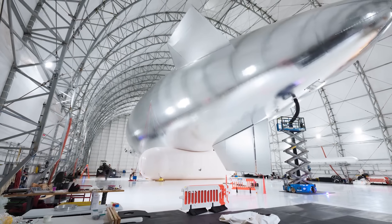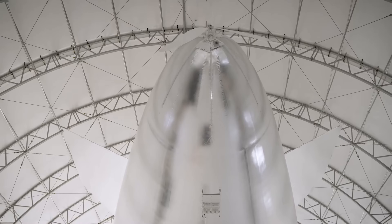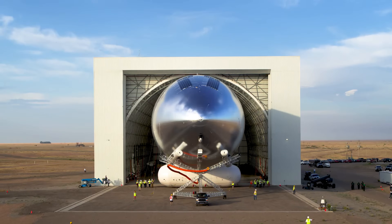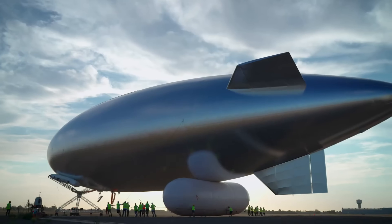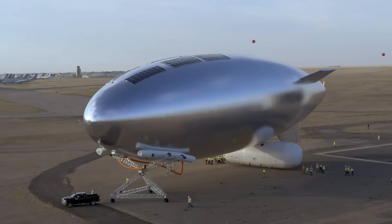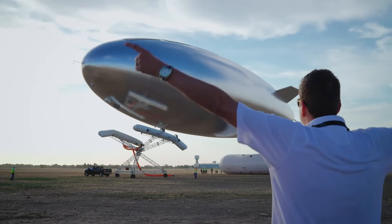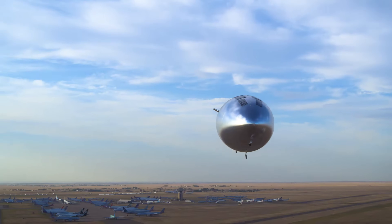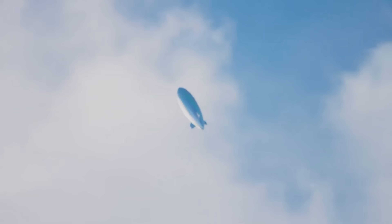Equipped with advanced solar electric propulsion and autonomous flight systems, the Sky HAPS delivers real-time data, flexible deployment, and cost-effective solutions for telecommunications, defense, and scientific research. This technology represents a new era in aerial platforms, bridging the gap between satellites and aircraft to expand the possibilities of high-altitude operations.